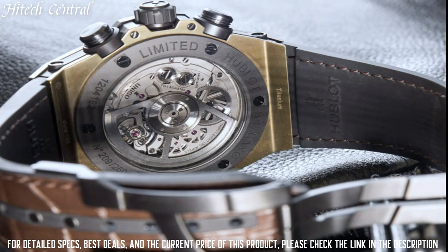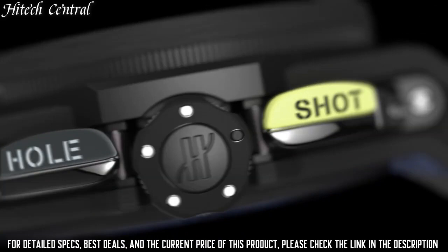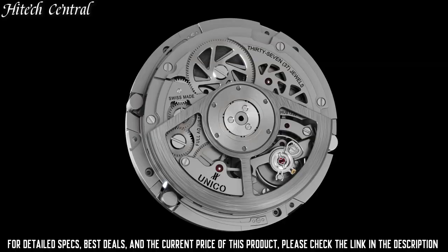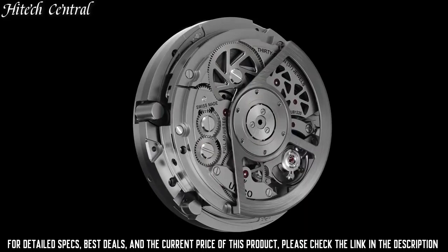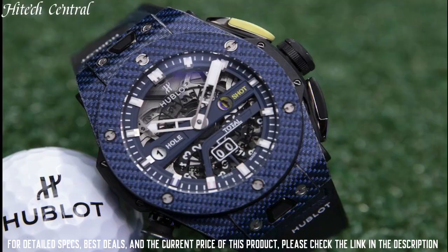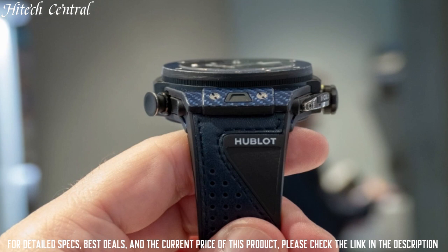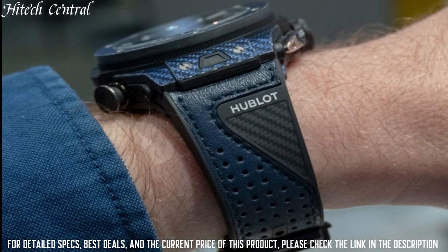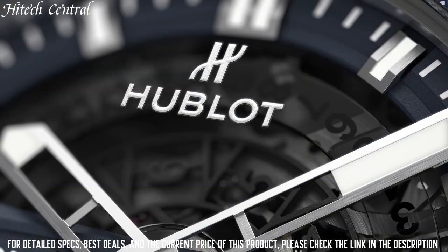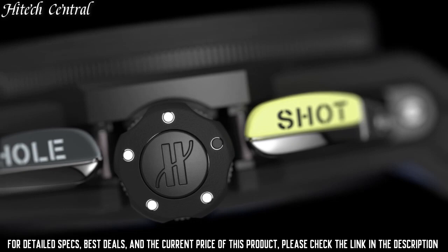Number 9: Hublot Big Bang Golf Blue Watch. Dial type: Analog with luminescent hands and markers. Date display between the 4 and 5 o'clock positions. Automatic movement based on ETA-2894-2, containing 27 jewels, composed of 252 parts, beating at 28,800 VPH, with a power reserve of approximately 42 hours. Scratch resistant sapphire crystal, pull-push crown, transparent case back. Round case shape, case size 44 millimeters, case thickness 14.5 millimeters. Deployment clasp. Water resistant at 100 meters (330 feet). Functions: Chronograph, Date, Hour, Minute, Second. Big Bang Series, luxury watch style.